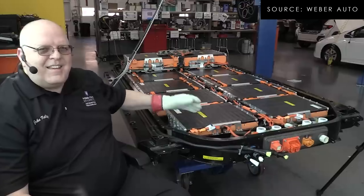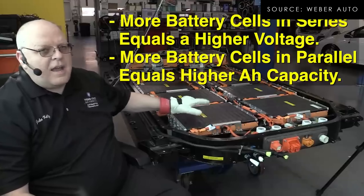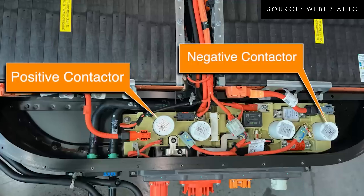Ford tried to fix it through a software recall, changing the amount of voltage during DC fast charging, monitoring that, and lowering the speed to reduce heat — and also reducing power output to lower the thermal load on the contactors. That didn't work for all the cars, because many were already mechanically damaged before the software update. Now they're doing a full-blown recall of essentially 30,000 cars that have to come into the dealership to have the control unit inside the battery pack replaced.